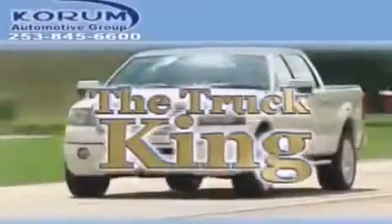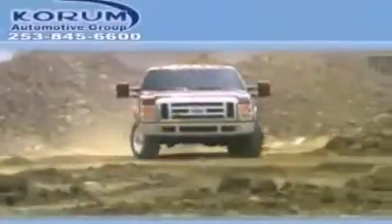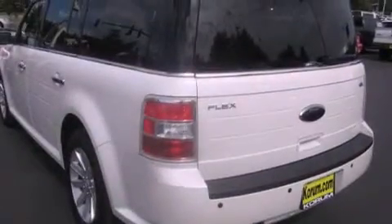Welcome to Coram Automotive Group. We are family owned and operated and have been taking care of our customers since 1956. This is a 2011 Ford Flex, functional utility for a modern lifestyle.